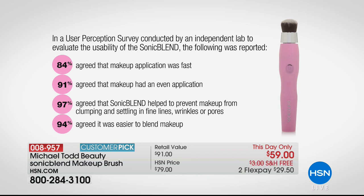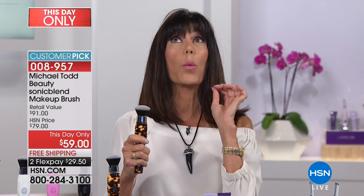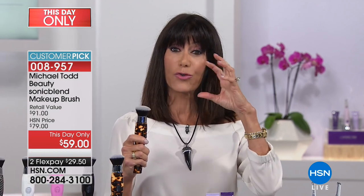Instead of going out and buying a whole series of different brushes, it's one brush you can use for foundation, blush, or anything — liquid, gel, or powder products. The antimicrobial bristles are important for hygiene, and you use less foundation because you're evenly dispersing it throughout your skin thanks to the bristles. The bristles oscillate at 424 oscillations per second — isn't that wild? It's designed for today's busy woman.